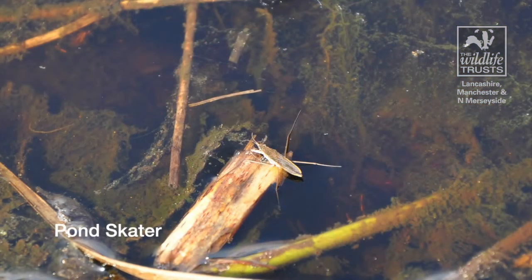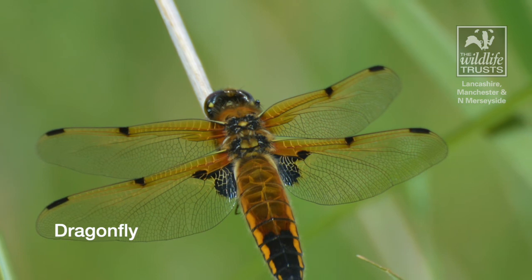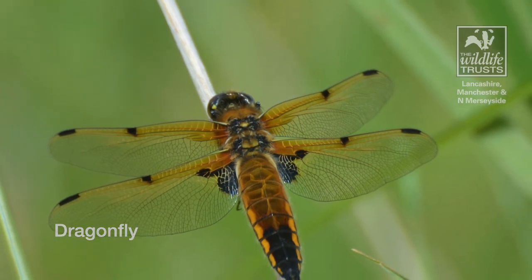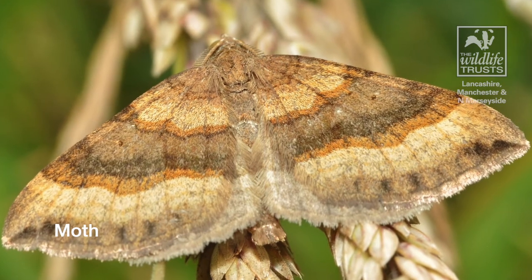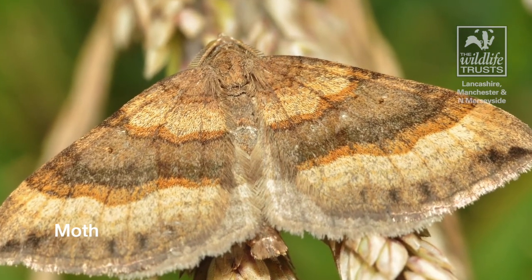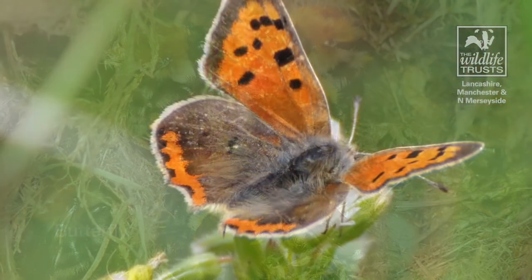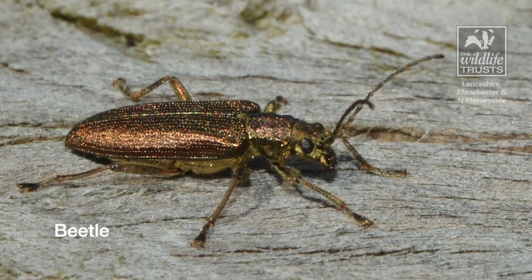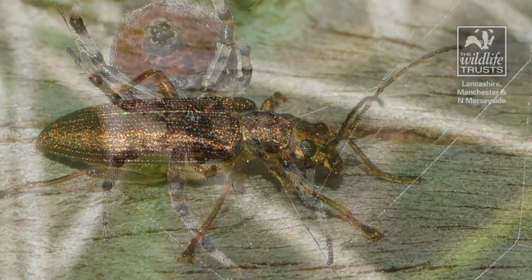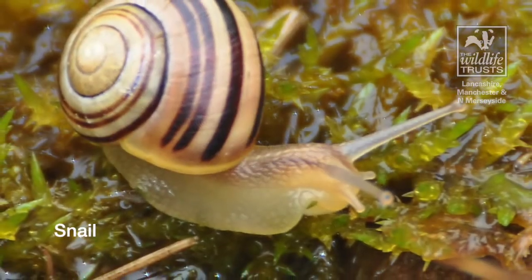You would be amazed to know there are currently millions of species of insects in the world, and over 40,000 of these live in the UK. These come in lots of different shapes and sizes — from bees, butterflies and beetles, to spiders, snails and slugs.